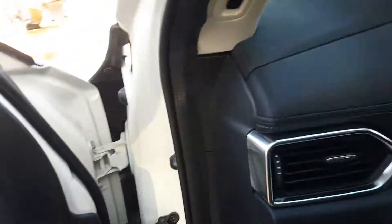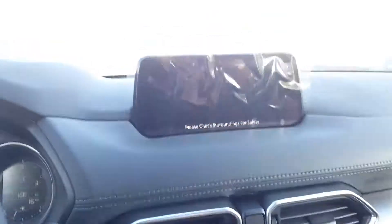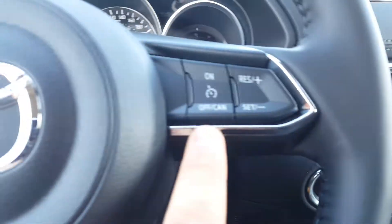Power windows, power locks, power mirrors, power liftgate. Once we get in: seven-inch touchscreen, automatic transmission with backup camera, heated seats, heated steering wheel in the front, keyless start, cruise control, Bluetooth, and a garage opener — you can set up three different garage doors.